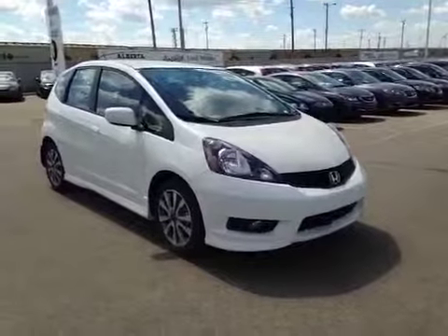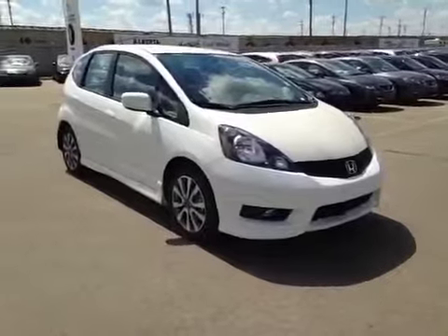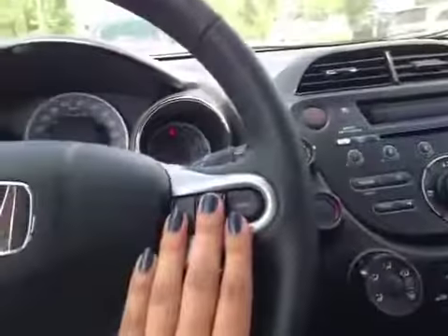Thank you for visiting Alberta Honda. Here's a 2014 LX Fit in White. We have our power windows, powered doors, powered mirrors, Bluetooth, and cruise control.